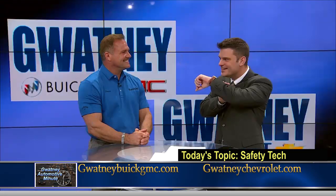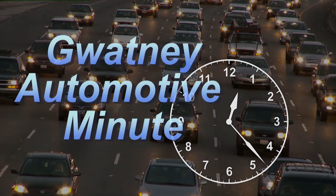Right, exactly — 'Kit, I need you, buddy' — that kind of thing. We're going to see you next Friday. Let's talk about teen safety next Friday. Excellent, that'd be awesome. Scott Romine for the Gwatney Automotive Minute. Be back next week, we'll see you then.